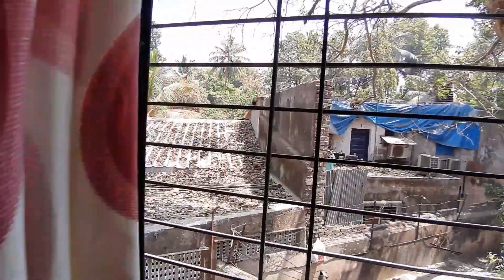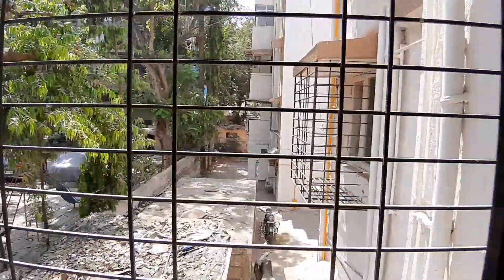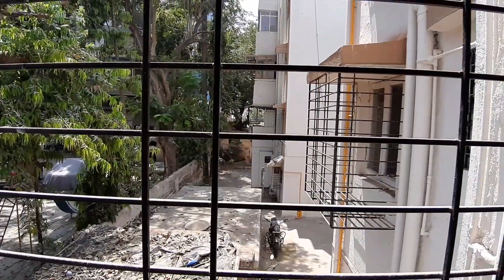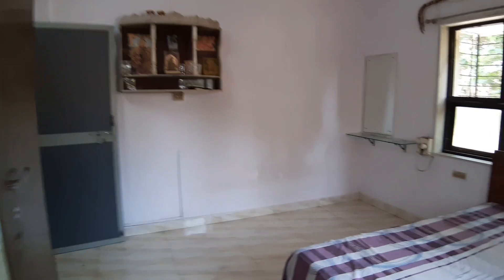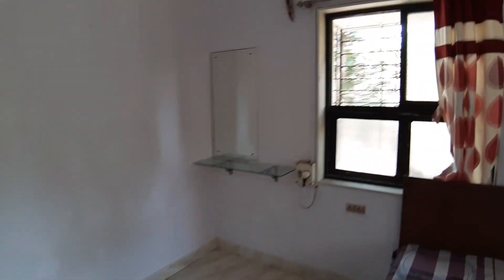Anywhere you look from the Jeet Dagar windows, you see pin-drop silence — even in the daytime. No kerfuffle, no noisy streets. Beautiful bedroom, and even from this window the same serene view.